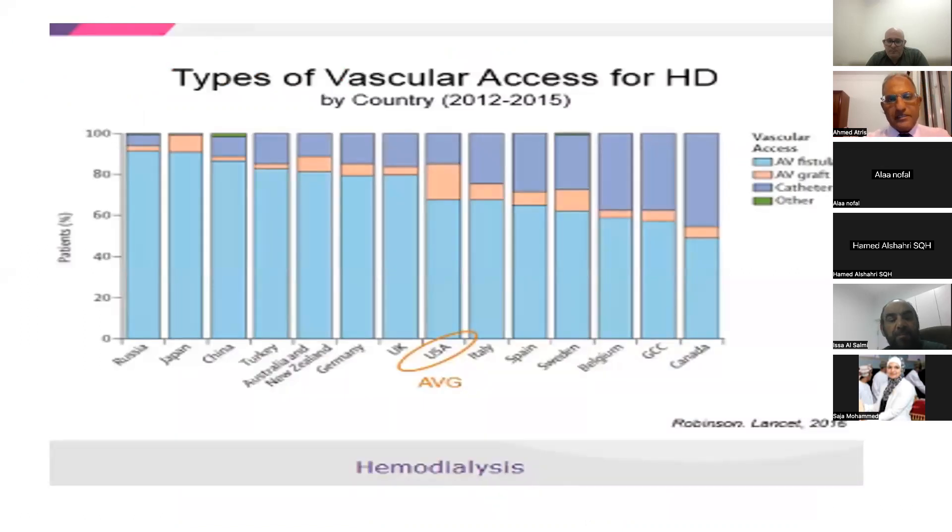Regarding the type of vascular access for hemodialysis worldwide, we can notice in this diagram that in the GCC area, most people — about 50% — have an AV fistula, about 5% to 10% have AVG, and about 40% of people in GCC have permicaths. Oman is one of the GCC countries.